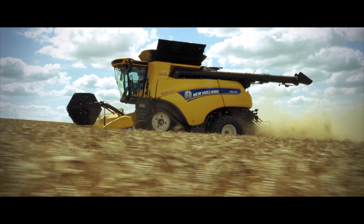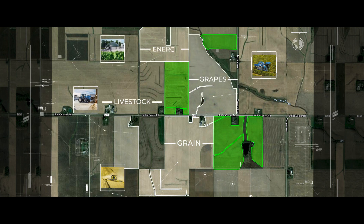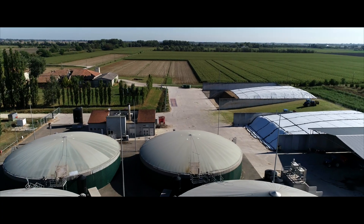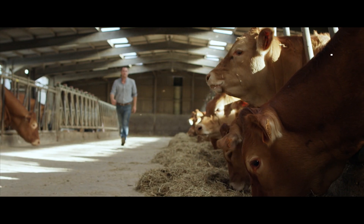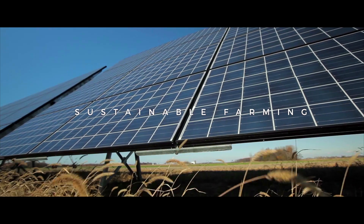The Smart Farm has 2,000 hectares, with a wide variation of cultures and applications, enabling the full line of New Holland products to be demonstrated in a variety of fields and crops. Here we have the possibility to develop new technologies that will integrate the intelligent agriculture of the future — techniques that allow us to produce more with less. Sustainable practices, from energy independence and a circular economy model, to sustainable farming.